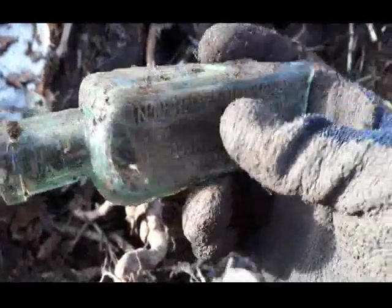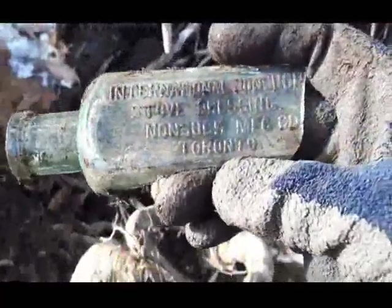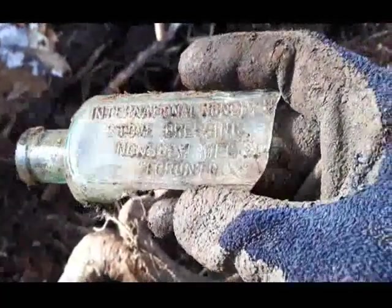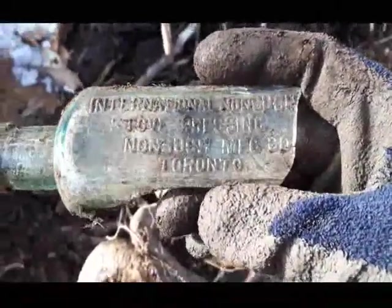Here's one folks — too bad it broke. International Non-Such stove dressing, Non-Such Manufacturing Company, Toronto. It's a little bit melted; this might have been a burn pile. Kind of windy here today, sorry about the wind if the camera's picking it up. Keep scraping away.